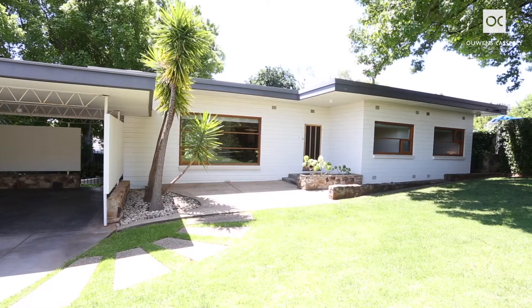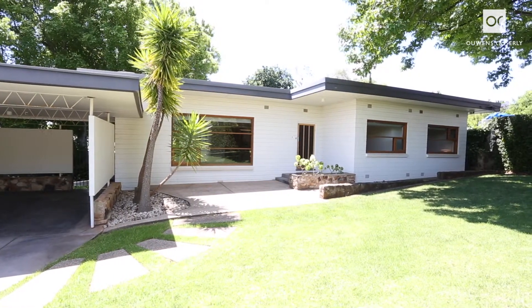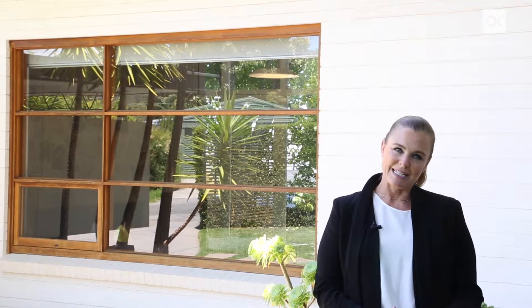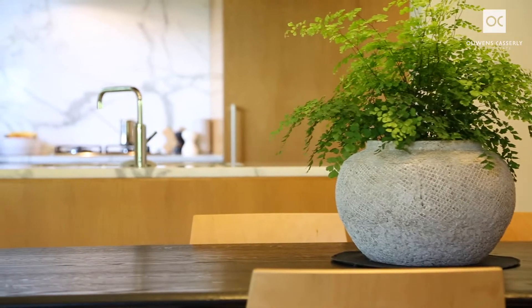The enduring popularity of the mid-century modern style is based on many factors. It gives us clean lines, a love for different materials and designers that are idolised even today. The timeless quality of the style continues to appeal to today's homeowners. Now you have the opportunity to inspect and purchase one of the finest examples of this style to hit the market in recent years.